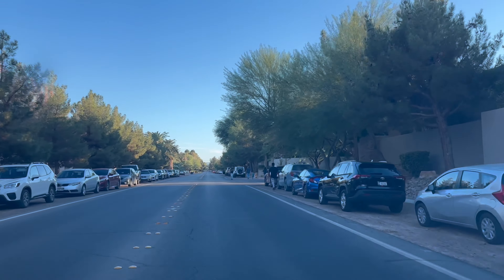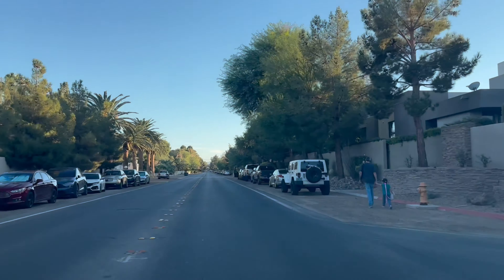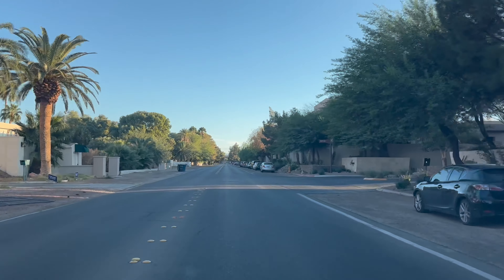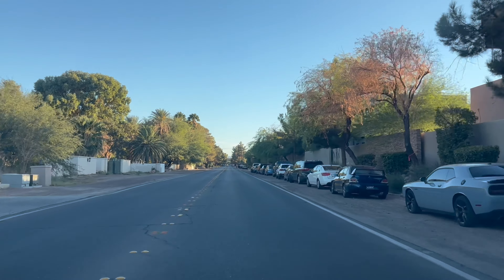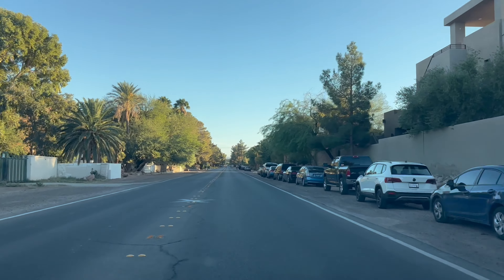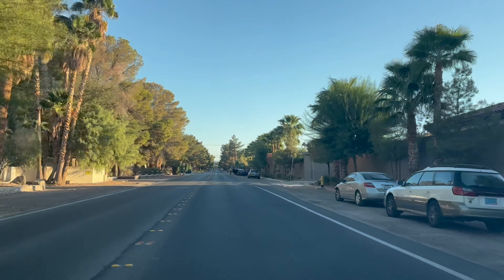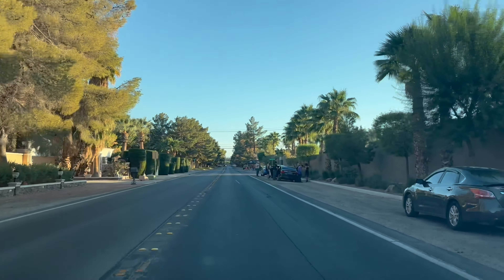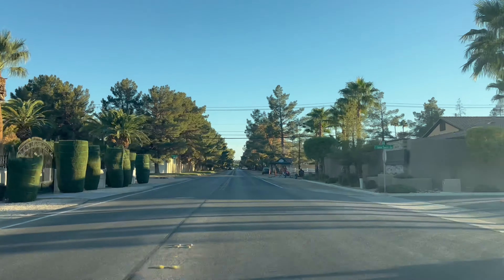It's gated but I can show you a quick glimpse. There's never all these cars here. It's right next to the security post, the guard check, and you can kind of see the brown things behind the pool in his backyard.